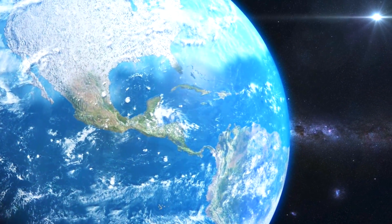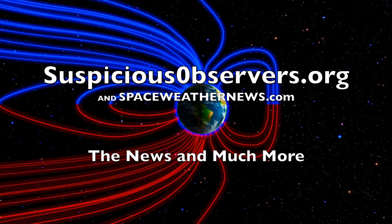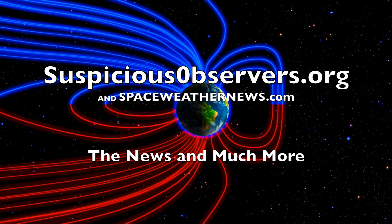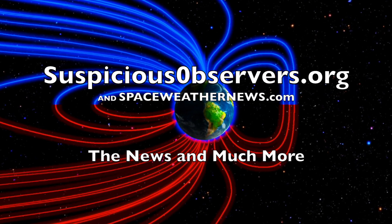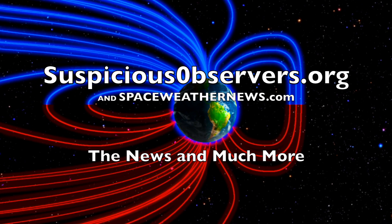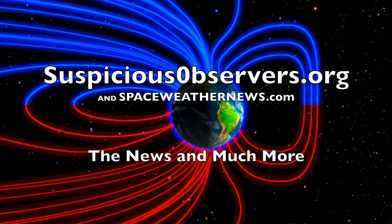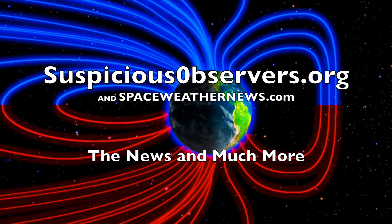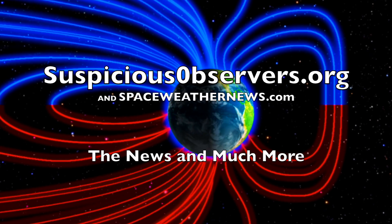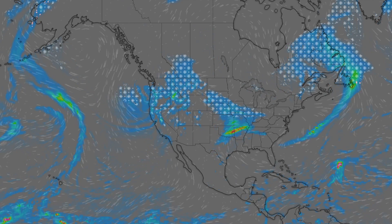Folks, we greatly appreciate your support. Today at suspiciousobservers.org we've got Fly on the Wall, our weekly members podcast. We'll hit the top science news of the week and go over that wild conspiracy about the pandemic that might not be so crazy after all. We've got wind map forecasts and shots of our star to close. And of course we'll do this all again tomorrow, right here — but right now it's 4:20 a.m. in the new Valley of the Sun. Eyes open, no fear, be safe everyone.